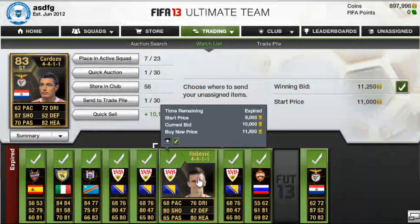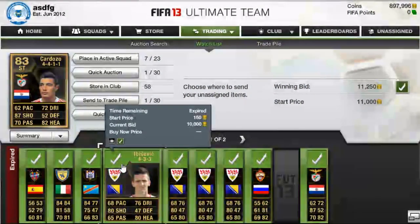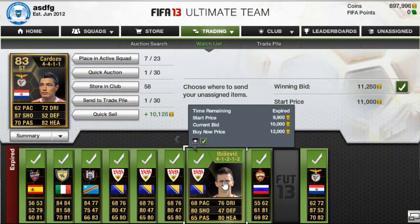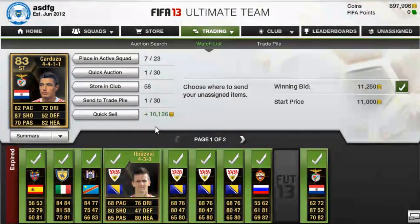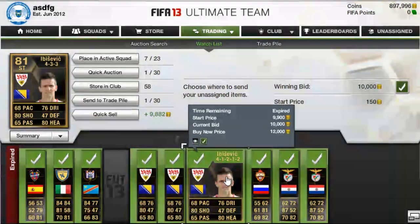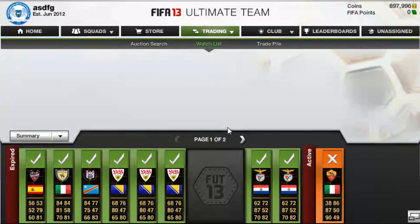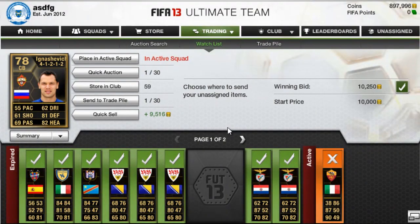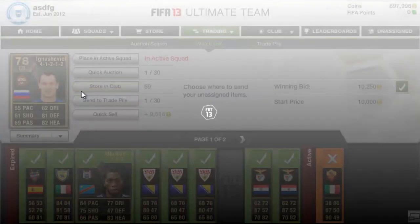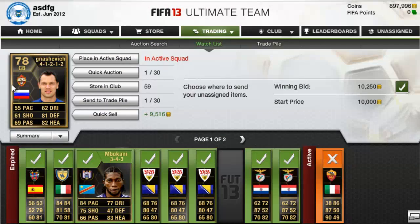We actually have four Ibisevics — I didn't expect to win this many. I just bid on a whole bunch and ended up winning four, actually five with the other one I already sold. I'll probably just sell them one each week. He might not go up too much, but I can probably sell him for 10,750 or 11,000 without a problem. I also still have one Sinjasevic in my club, so I'll probably sell him next week.